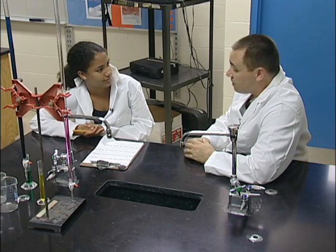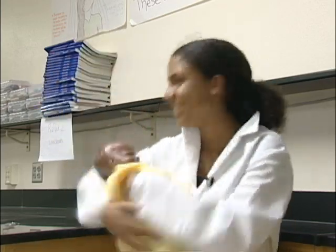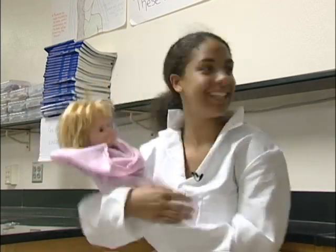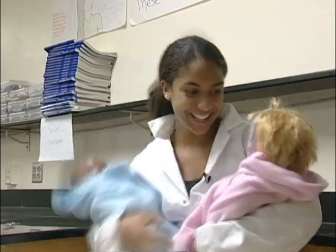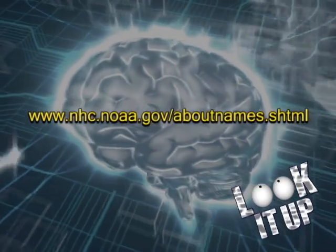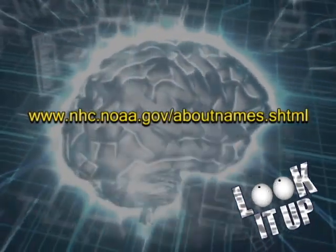There's a group called the World Meteorological Organization, which is part of the United Nations. The meteorologists there have created six lists of names, and they use them every year. Before 1953, storms were named after the date they hit, like the great Labor Day hurricane of 1935. That idea, while an improvement, still really stunk. From 1953 until 1978, hurricanes were given girls' names. In 1979, boys' names were added to the list as well. People were happy because both boys and girls were well represented on the list. To find out if your name has been used or will be used, visit the National Hurricane Center's hurricane name page at www.nhc.noaa.gov/aboutnames.shtml.